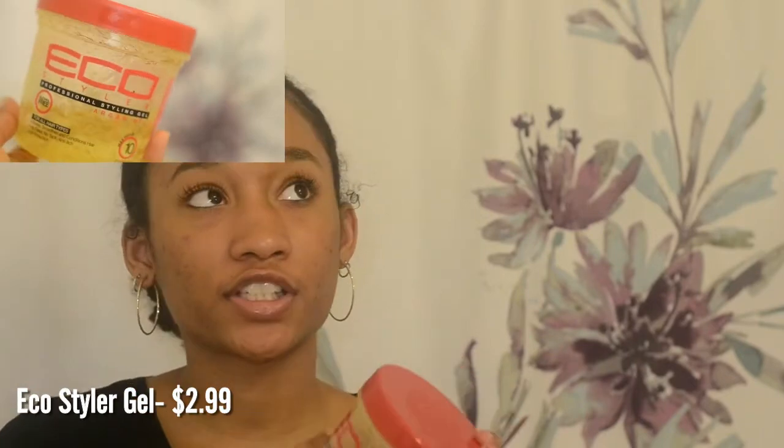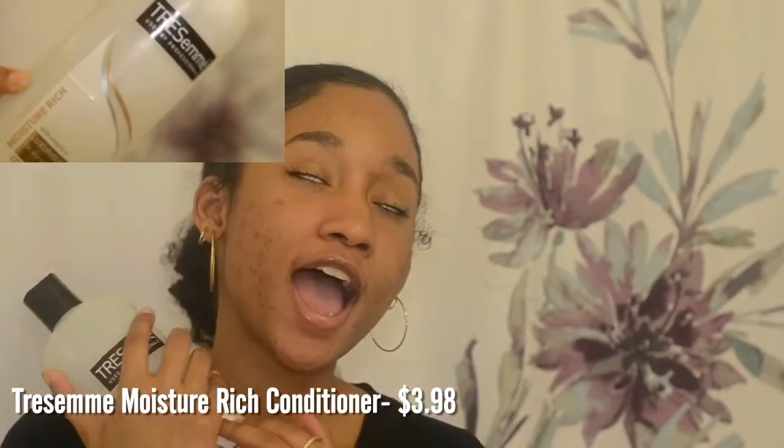The next product is Eco Styler Professional Styling Gel in Argan Oil. I stopped using the green one because it left flakes and got really hard on my hair. I use this for my edges or for sleek styles — and it smells like green apple. I also have a spray with Alma Oil from India, which gives a smooth and touchable finish with a medium hold. I spray it over my twist out. It does have alcohol in it, so if you follow strict natural hair rules you may want to skip it, but I use it for shine.